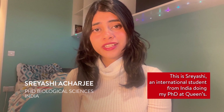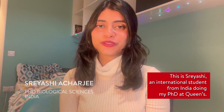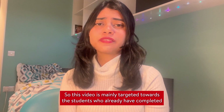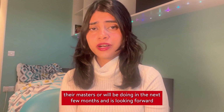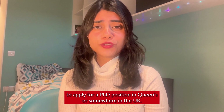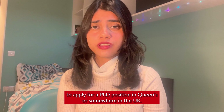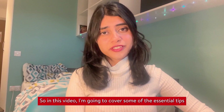Hi everyone, this is Sreyoshi, an international student from India doing my PhD at Queen's. This video is mainly targeted towards students who have already completed their master's or will be completing it in the next few months and are looking to apply for a PhD position at Queen's or somewhere in the UK.